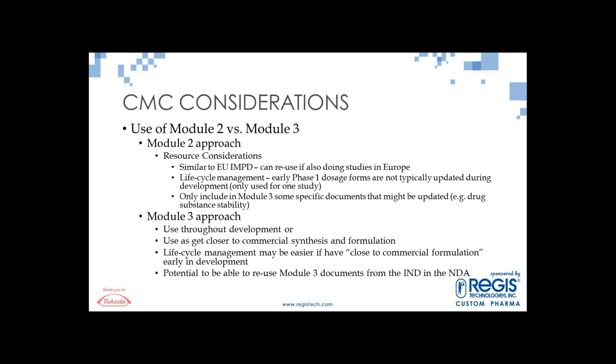There will be opportunity to ask questions at the end of all three presentations. At this point, I think there is another quick poll question for the audience.